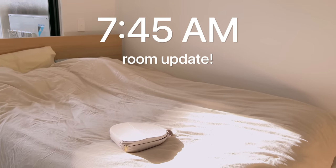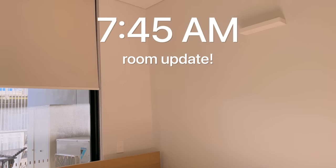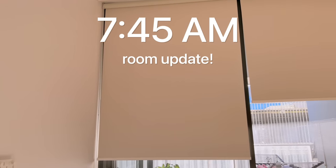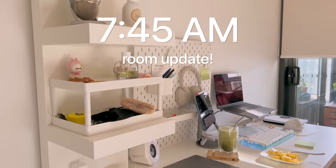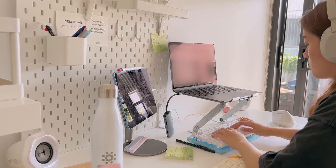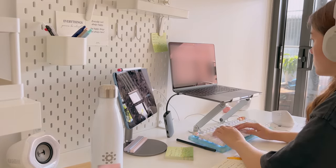Hi everyone, it's officially a month since my last room makeover video, so I wanted to give you an update on how my room currently looks. In this vlog I'm hoping to upgrade my desk setup a little bit, because it's a little unruly at the moment. I started working from home lately and quickly found out how hard it is to work off of a very tiny screen.